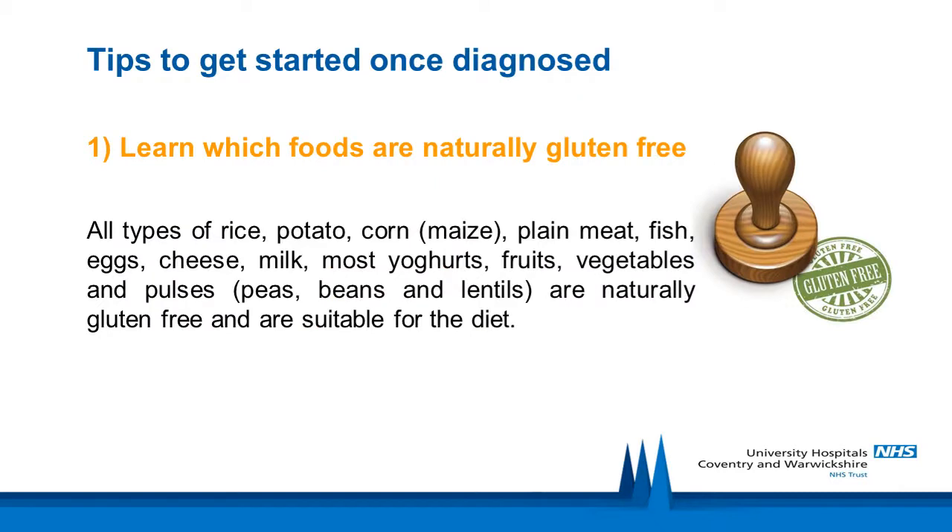Tips to get started once diagnosed: learn which foods are naturally gluten-free. All types of rice, potato, corn, plain meat, fish, eggs, cheese, milk, most yogurts, fruit, vegetables and pulses are naturally gluten-free and suitable for the diet.